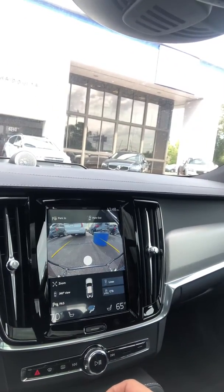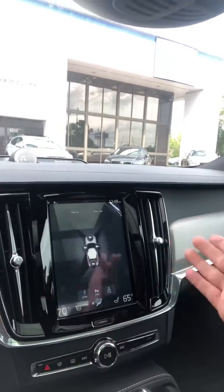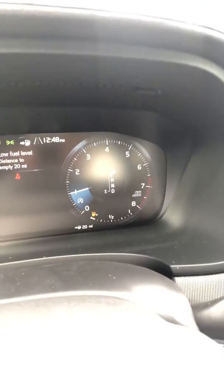Backup camera. 360 view — some models have it, some don't. Blind spot monitors. You hit drive mode, you got sport, dynamic and comfort mode. Changes everything in there, as you can see. Super cool.